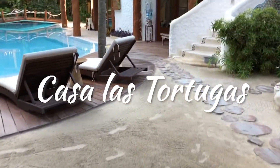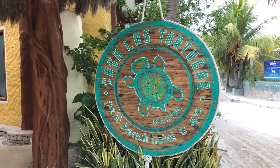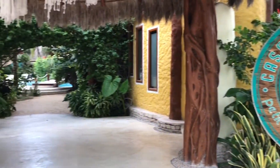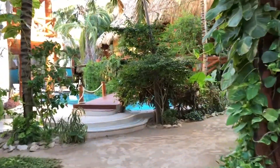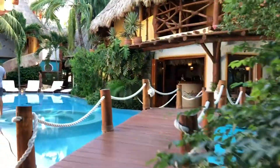Casa Las Tortugas is a well-known boutique hotel in the heart of Holbox, just a couple of blocks east of the main square. As you enter the compound, you're welcomed by gorgeous tropical greenery and a sense of peacefulness. The front entrance opens to a central courtyard where you find the cool and inviting swimming pool.